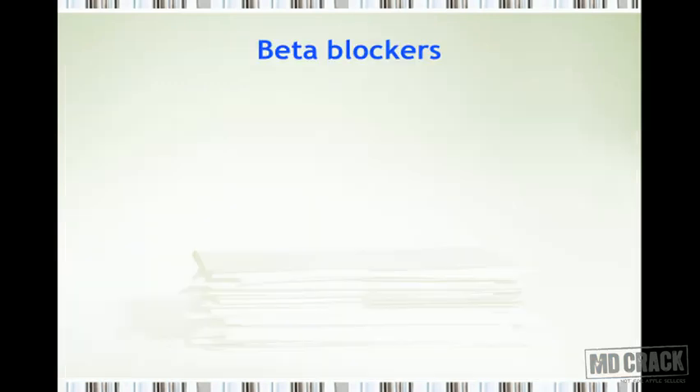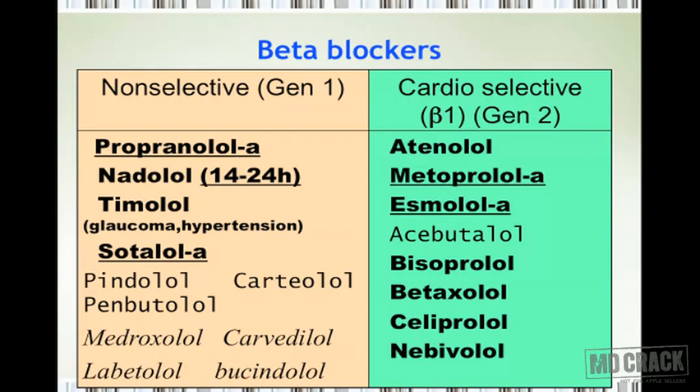Now we come to the beta blockers. Have a close look at this slide, as it will help you revise the entire beta blocker classification. On the left side are the non-selective beta blockers, and on the right side are the cardioselective beta blockers. Non-selective ones are also called generation 1 beta blockers, and cardioselective ones are called generation 2. They are termed cardioselective because they are more selective at beta-1 receptors, which are located in the heart.